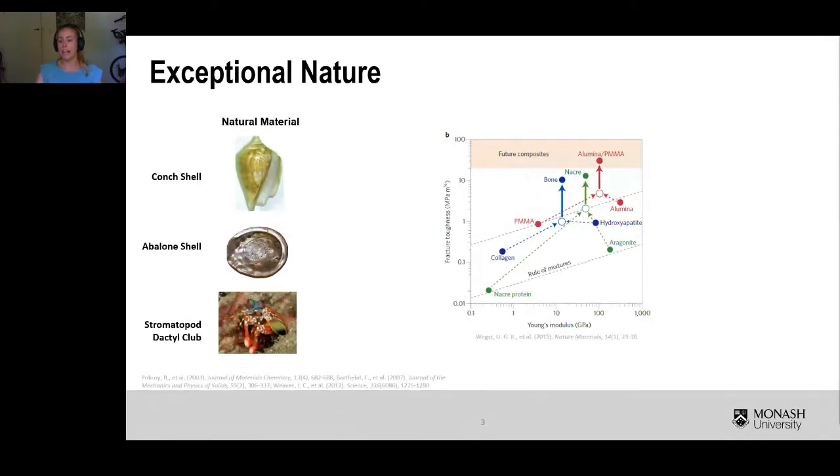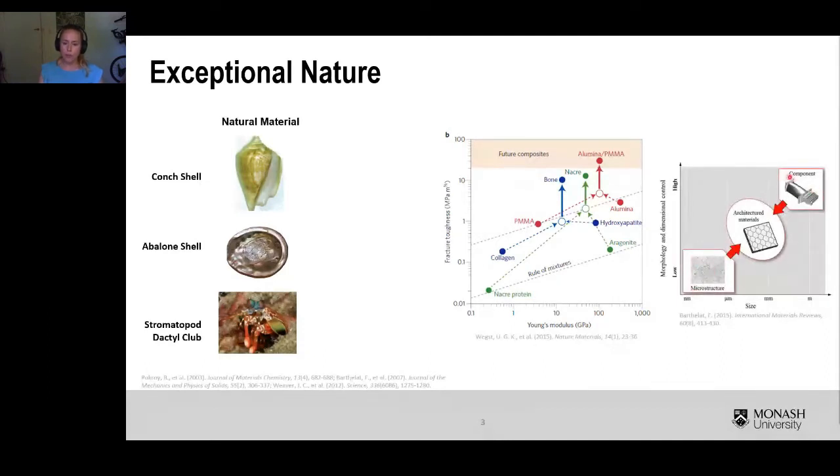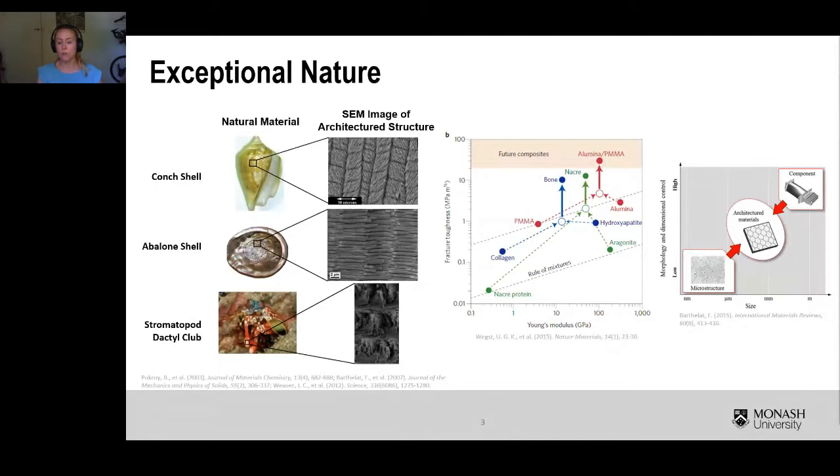So the question is: how do these natural materials exhibit such exceptional properties when the constituent materials are themselves unexceptional? One other common feature between natural materials is that they have multiple levels of design. This includes a microstructural level, a component level of design, and most uniquely, a level in between the microstructural and component level — we call this level of design its architecture. To replicate these structures synthetically, we need a tool that can create a part with multiple materials and with high spatial control of those materials.